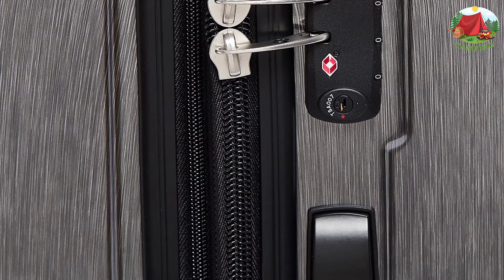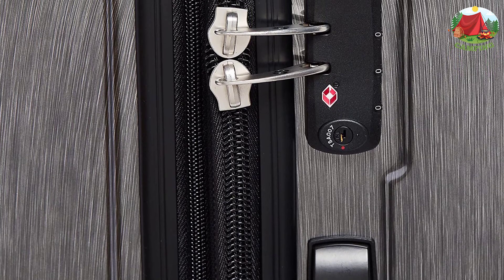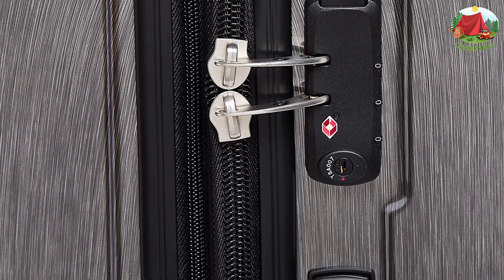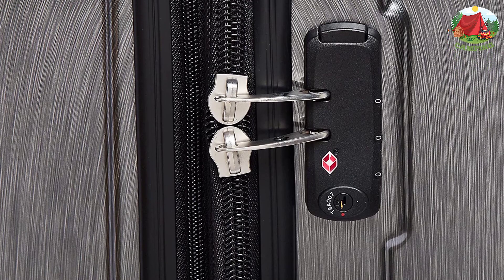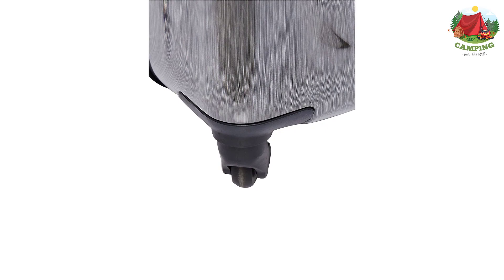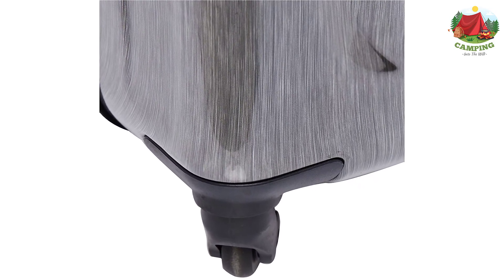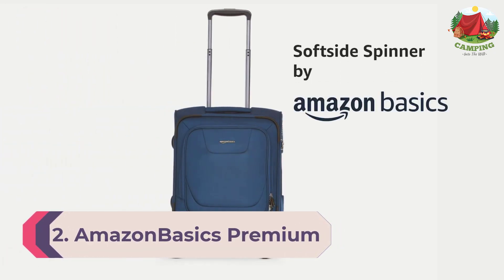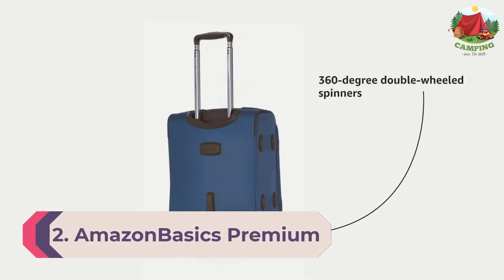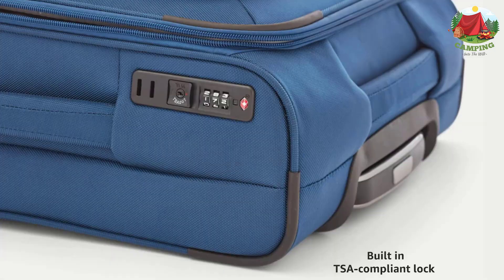Beautiful brush stroke coloration is great for hiding any potential scratches or scuffs from your journeys. Samsonite products are rigorously tested to ensure they meet stringent standards, and this bag comes with a 10-year warranty against defects in materials and workmanship. Number 2: Amazon Basics Premium Expandable Soft Side Spinner Suitcase with TSA Lock and Wheels — a premium two-piece soft side spinner set.